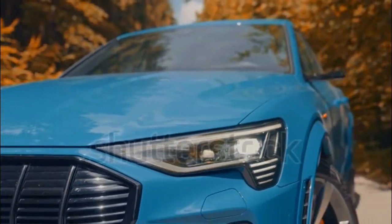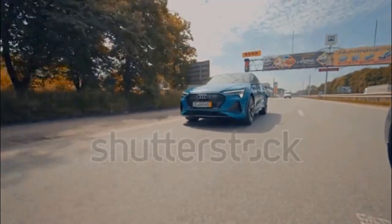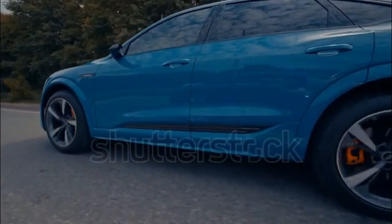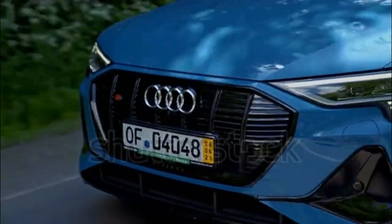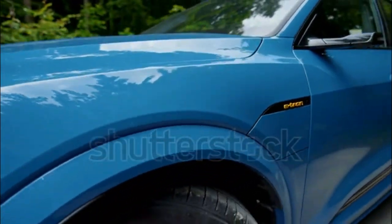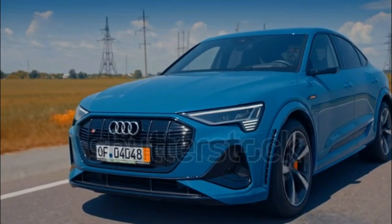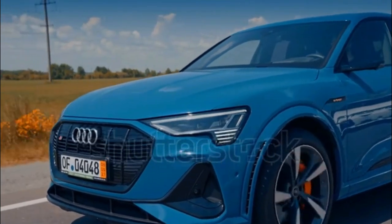2023 Audi e-tron Expert Review by Alex Leanse. Audi is building e-tron into its electric vehicle sub-brand, an effort that began with the eponymous e-tron SUV in 2019. For model year 2023, minor trim and feature changes are applied to the performance-oriented e-tron S, which is also available in a sleek sportback body style. Effects of ongoing supply chain constraints have hit Audi's 2023 lineup, so new e-tron models may not be available with all the features listed. Ask your Audi dealer for details.